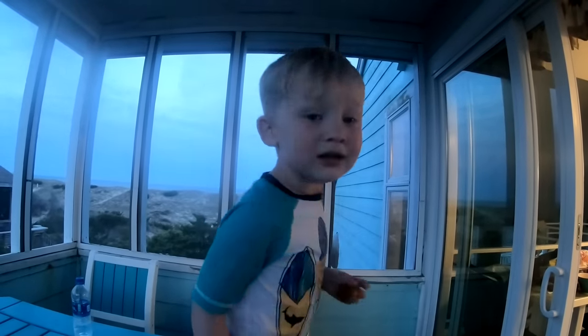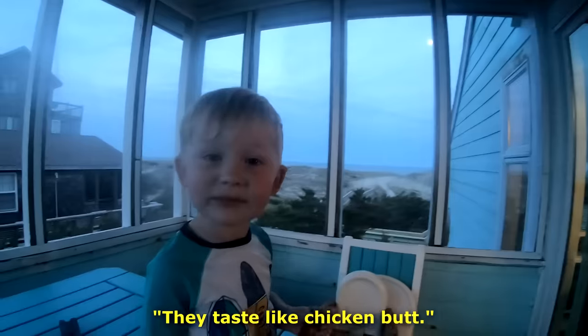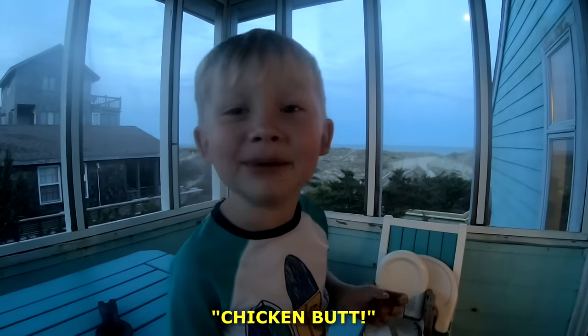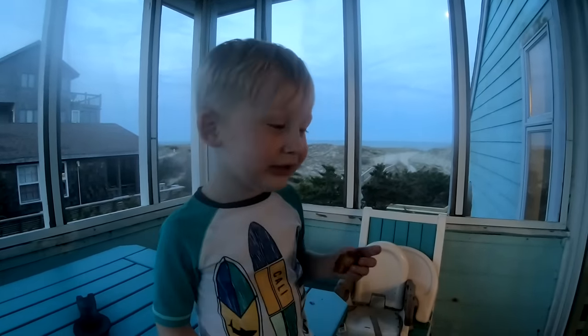What do they taste like? They taste like chicken butt! Are they delicious? Yep!